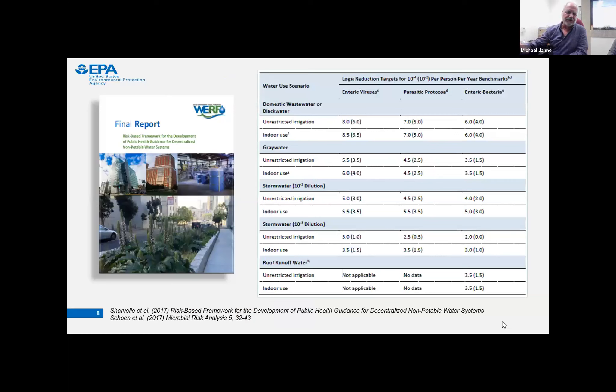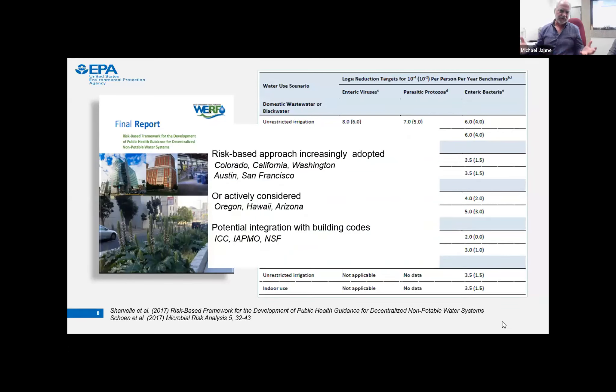This table briefly shows the LRT table from the initial report Paula referred to. We're going to talk about new numbers estimated for single-family homes — these were for decentralized reuse at more of a larger building scale. Today we want to focus on reworking these numbers and how they differ for a single-family building scale. This risk-based approach is being advanced and adopted by a number of cities and states in the U.S., and we're really trying to build it into building codes so it can be sustained in the future.